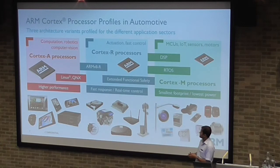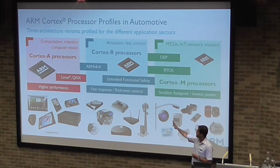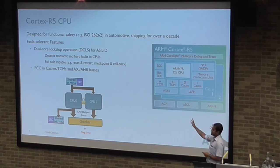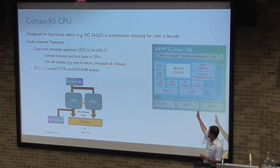Quick background on the Cortex-R family CPUs from ARM. We have three families: Cortex-A is for application-style processors running a rich operating system; Cortex-R is predominantly found in automotive, characterized by fast response and hard real-time control with functional safety features; and Cortex-M is for embedded and IoT, and increasingly for space. We took an existing R-class CPU, the Cortex-R5, which has been shipping for over a decade and has fault-tolerant features already.